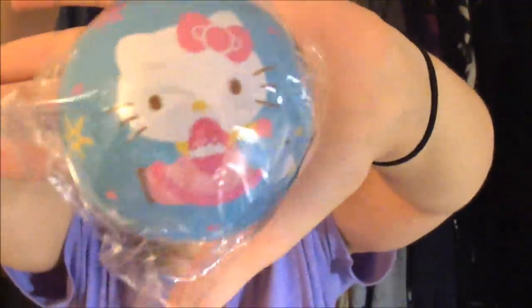At Target they're starting to do some holiday things and they also have like a whole Hello Kitty section in their dollar bins. So I picked up a couple things from there. First off I got this ornament and I thought it was really cute. It's just Hello Kitty kind of ice skating, wearing mittens, and it says Hello Kitty. That was a dollar.